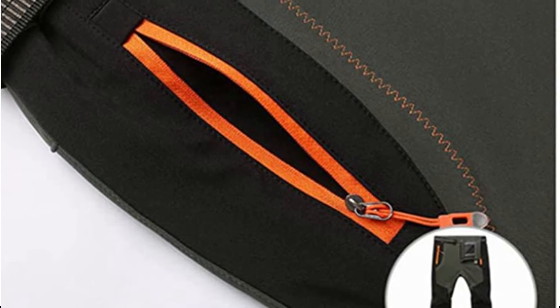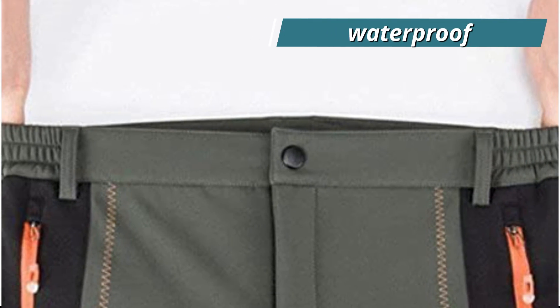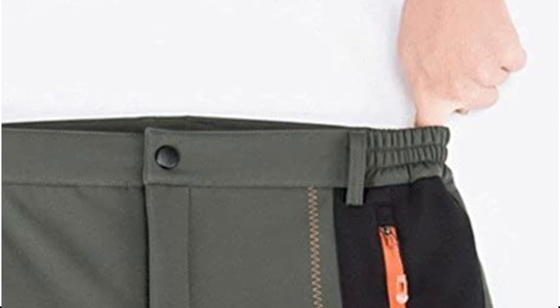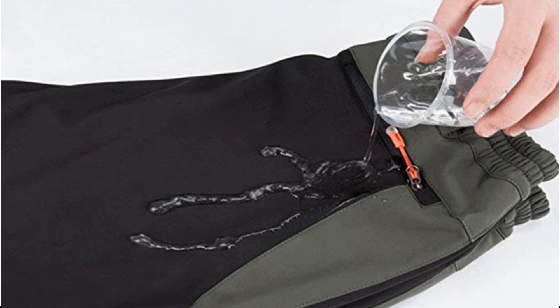The top layer features soft-shell polyester that is windproof, breathable, durable, lightweight, and waterproof. When engaging in cold outdoor activities, the inner comfy fleece keeps you warm. The practical design includes several pockets, and your tiny items are kept secure when moving thanks to zippered security pockets.